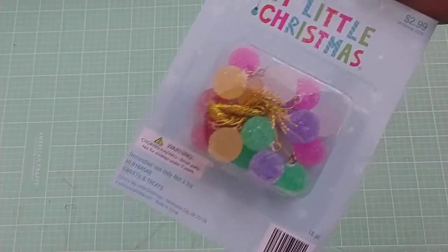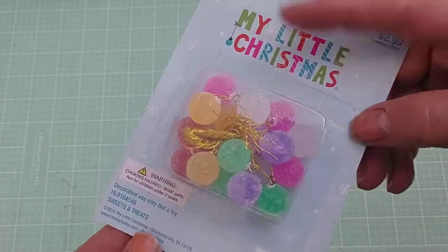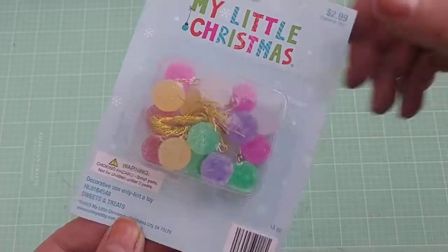Then I went over to Hobby Lobby. Hobby Lobby's having a clearance in their craft section. Their Christmas stuff is 40% off, as is their fall stuff. So the only things I bought from the Christmas stuff were these little candies. They have rings on them so you can put them on dangles, and that's what I got them for.